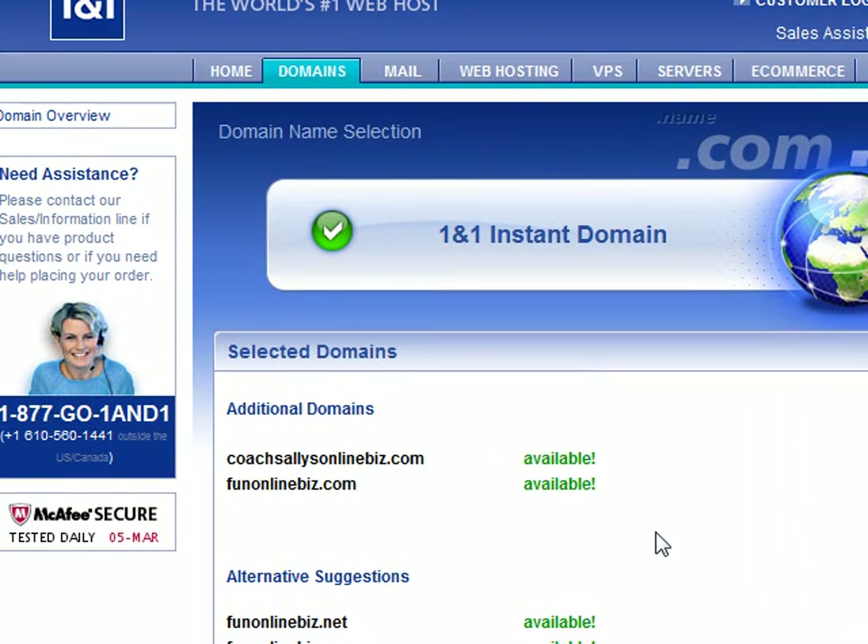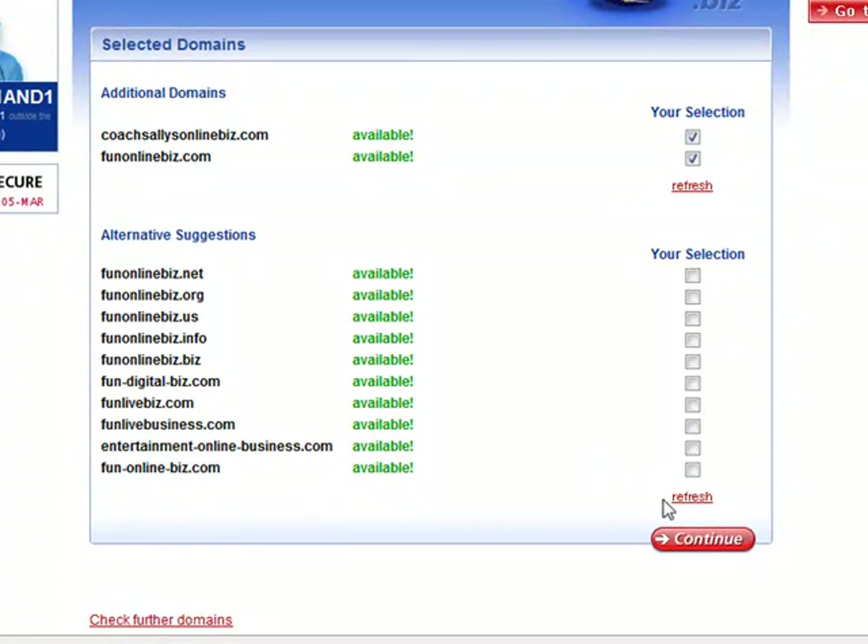I must have done another search earlier on that one. Funonlinebiz.com is available! So if you are happy with your selection, you can go ahead and click continue. They also suggest other ones, of course, that you can choose if you like. Click continue.